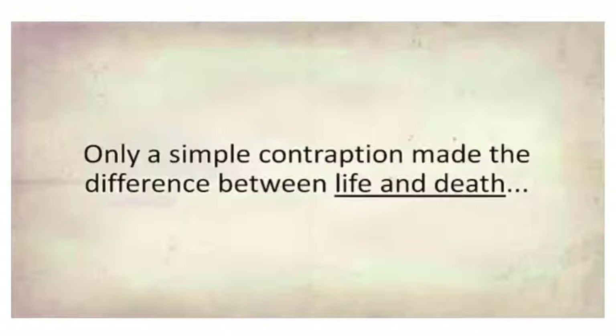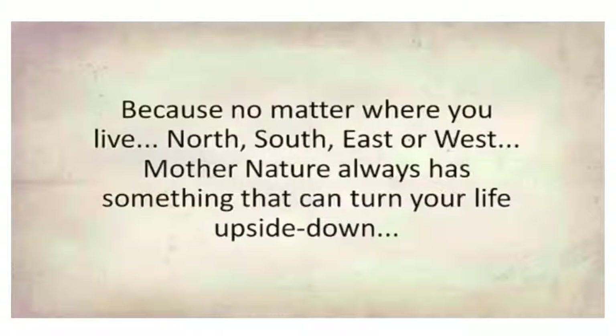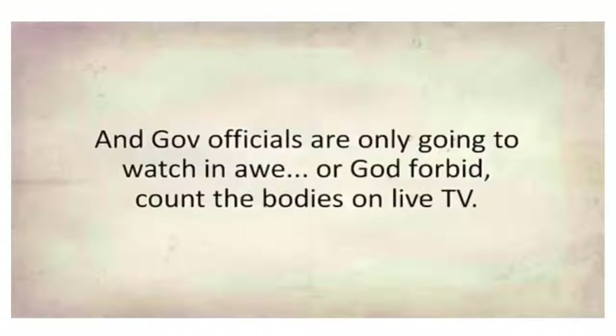Only a simple contraption made the difference between life and death, and it's something each and every one of us should have. Because no matter where you live — north, south, east, or west — Mother Nature always has something that can turn your life upside down. Tornadoes, hurricanes, blizzards, floods — you name it. And government officials are only going to watch it in awe, or count the bodies on live TV.